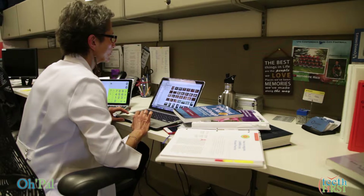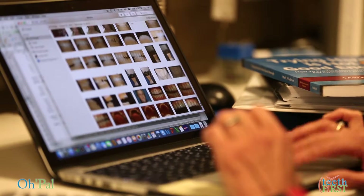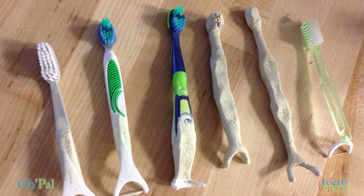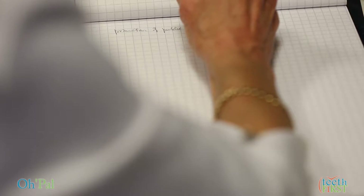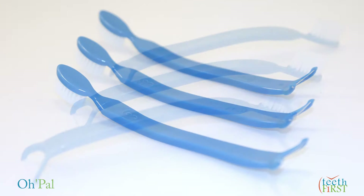After extensive study and field research with elementary school students, Teeth First went to work to design a solution to address frequency, timing, and quality for flossing and brushing. We created the Opal, a new oral health friend.